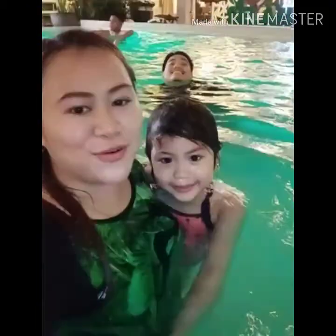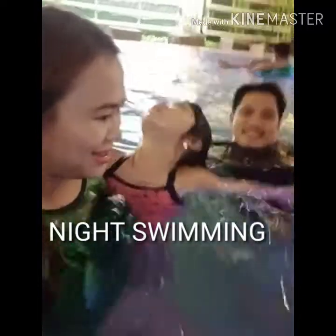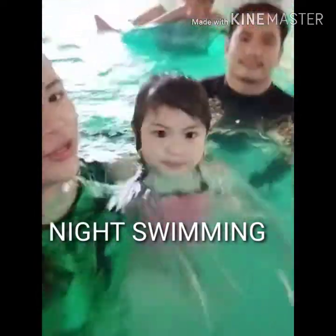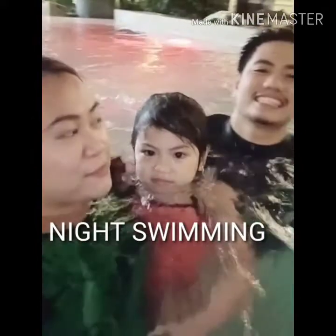Hi, guys! So, swim muna tayo. Perfect lang yung lalintang pool. Ito tayo. Bye guys — next week! Meet weekends.